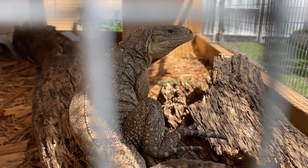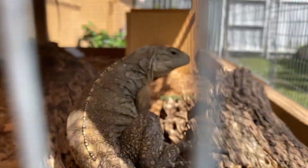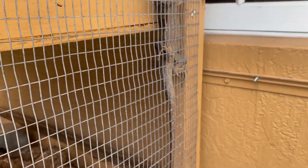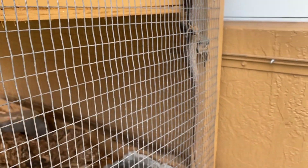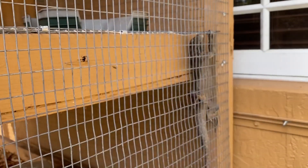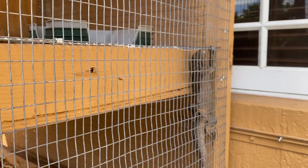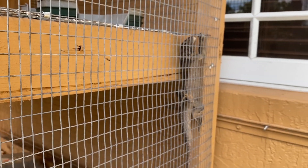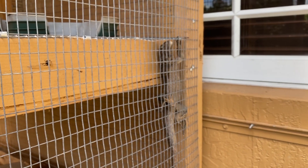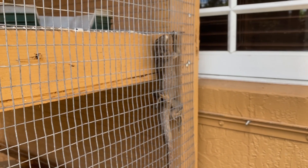The next guys are the Cuban rock iguanas — these were rescues. This is the female, her name is Bonnie, and you can see she has a little kink on her tail. And we have Clyde over here. These guys are really friendly iguanas. Hopefully this is what Cuddles will be like, but since Cuddles is a spiny-tailed iguana he's probably never going to be as friendly as these guys — or he might never be friendly at all.